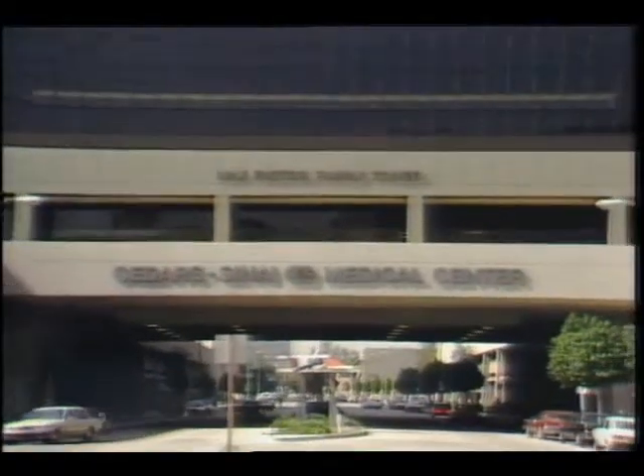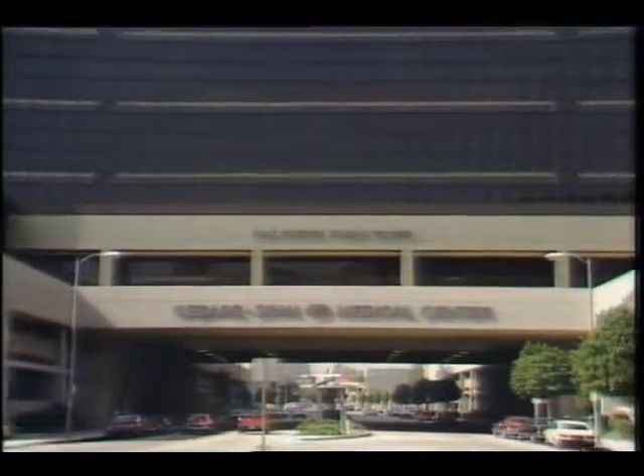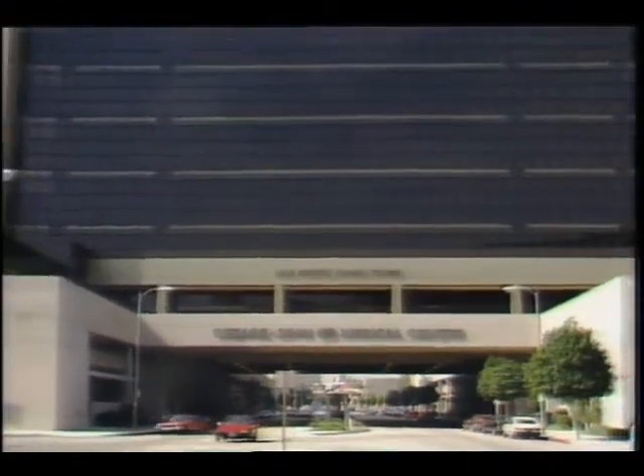Doctors at the Cedars-Sinai Medical Center in Los Angeles have teamed up with JPL and are working on an angioscope which will allow a surgeon to see obstructions as well as transmit laser energy to vaporize plaque from arteries. Cedars-Sinai's Director of Cardiovascular Research, Dr. James Forrester.